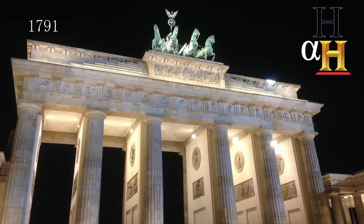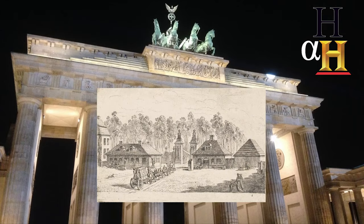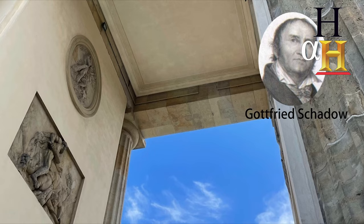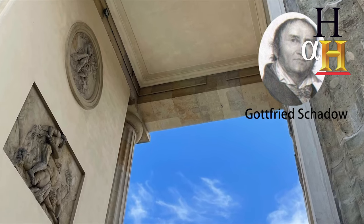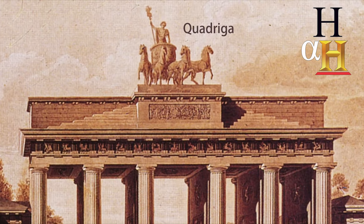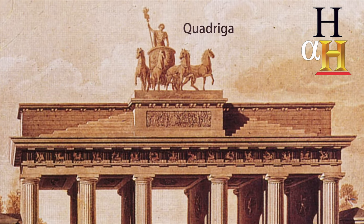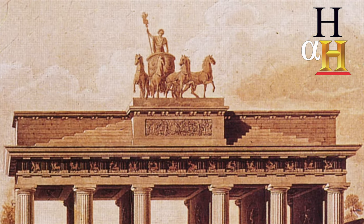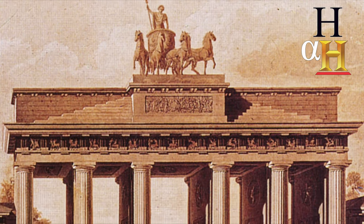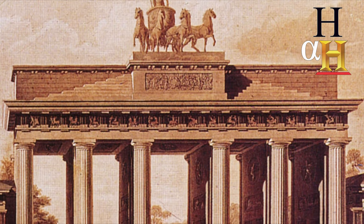Completed in 1791, it had taken three years to build and stood on the site of the previous simpler gate and guardhouse. Gottfried Schadow, the artist behind the decorative reliefs and sculptures, topped off the gate two years later with a quadriga sculpture — a two-wheeled chariot pulled by four horses carrying the goddess of peace. The gate itself was originally called the Peace Gate for a short time, but it didn't quite catch on.